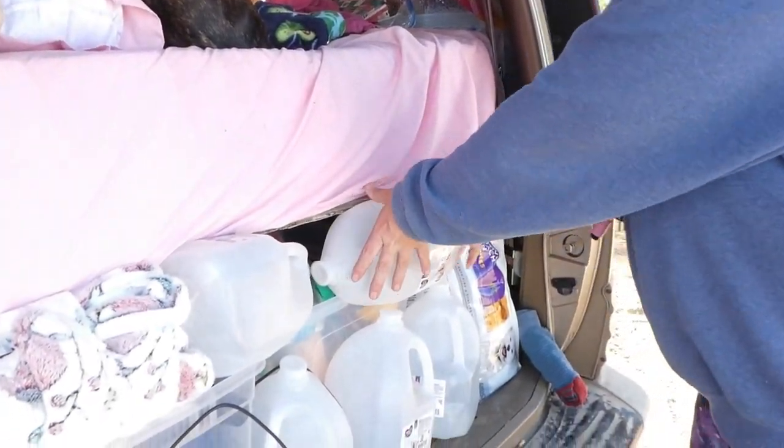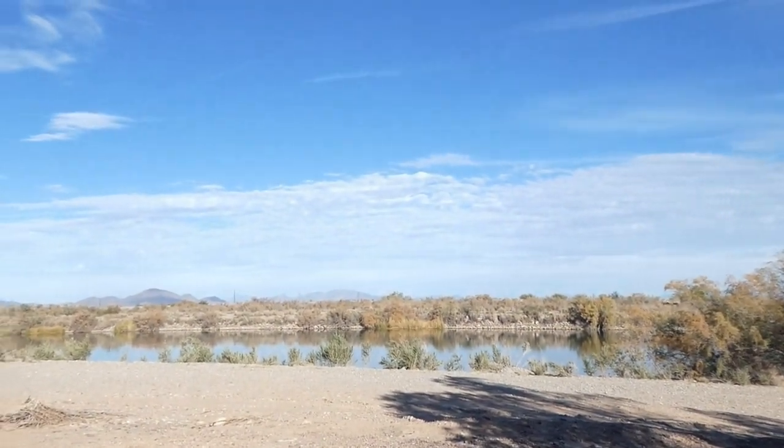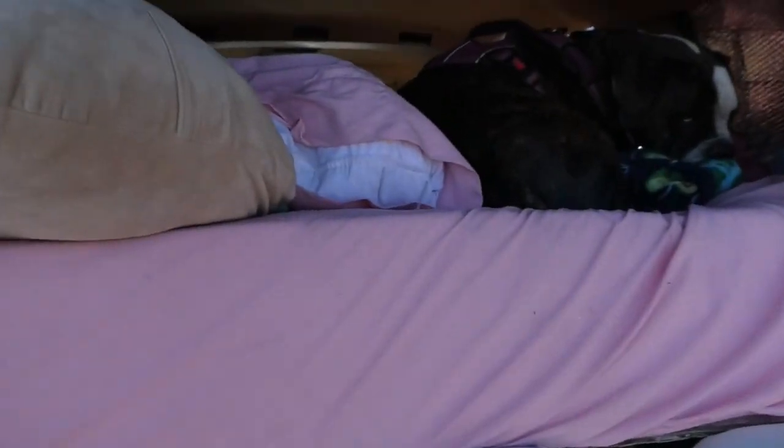We usually don't have six water jugs — we usually have four — but since we're camping, we got extra. Usually when we're camping by a river we let the dogs drink from the river, but because there's no actual access here — it's a drop off — there's no water for the dogs, so we're just giving them filtered water.